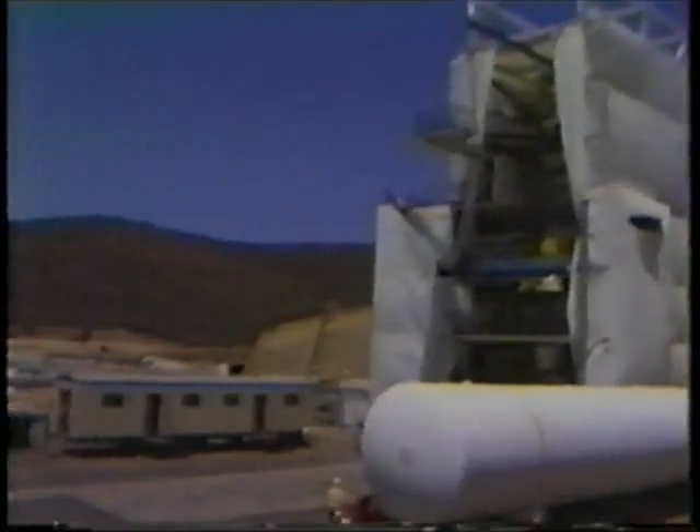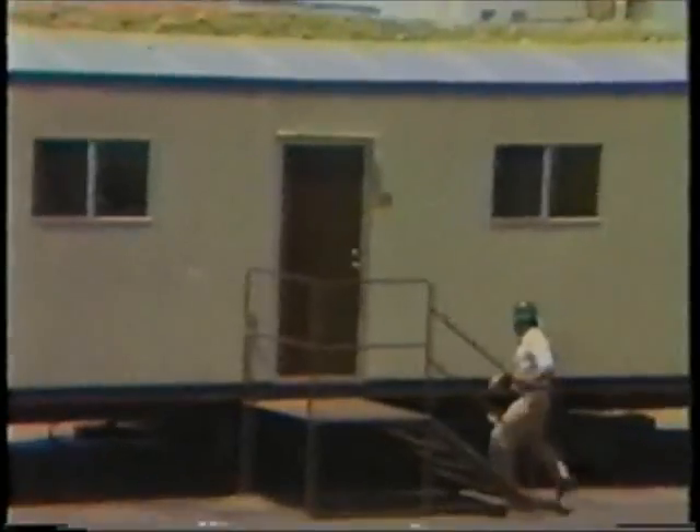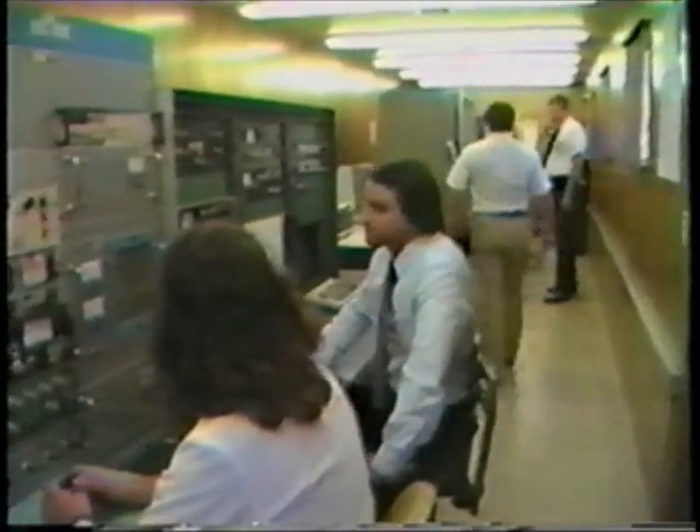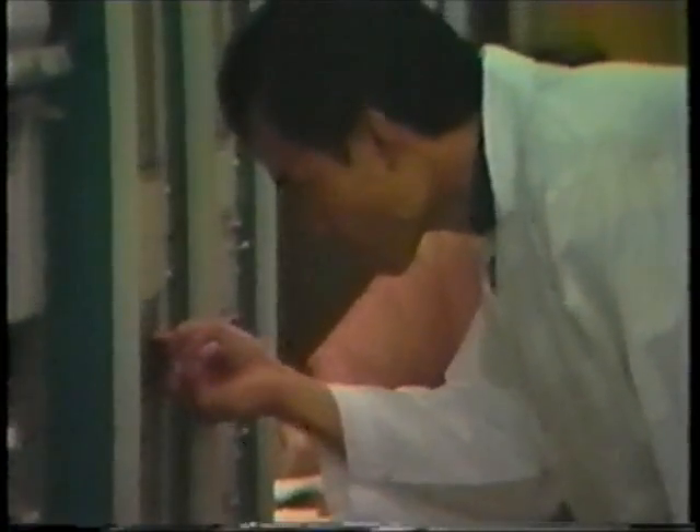Next to the test tower is the data acquisition trailer, which serves as the control center during testing. Here the test engineers can select the appropriate transducer signals to be viewed, processed, or stored by adjusting controls on a switch panel.